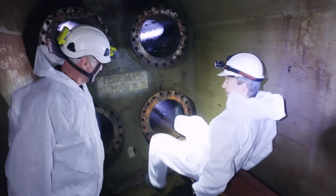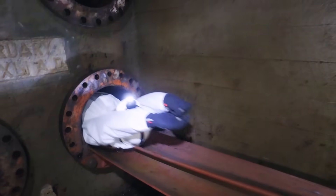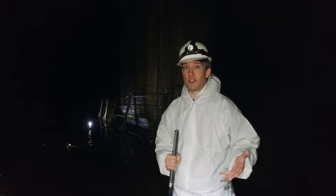I'm inside one of the Inchendown oil tanks, an old oil storage facility near Inverness in Scotland. This tank is 237 metres long, and it's not meant for humans. When it was in use by the Royal Navy, all this colossal space would have been filled with fuel oil.